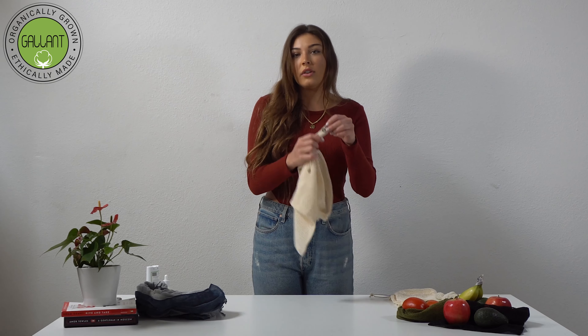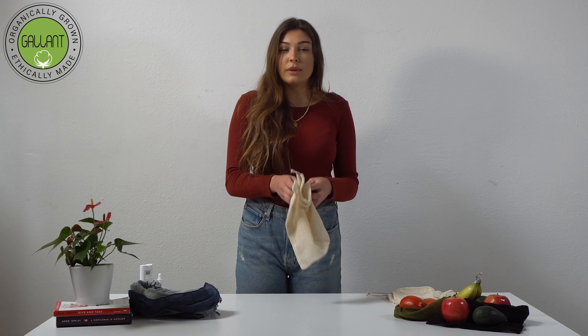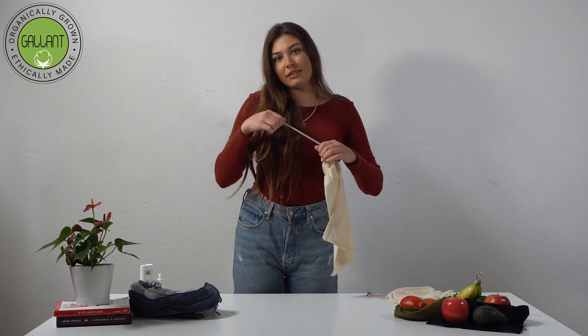To make things easier for your customers, you can also add a tear weight. Thank you for watching. If you have any questions or would like to purchase wholesale produce bags, you can email us at gallant@gallantintl.com.